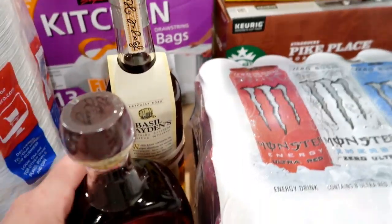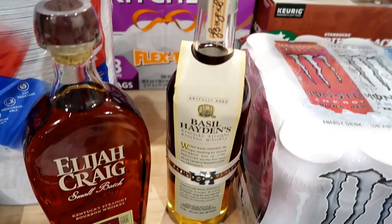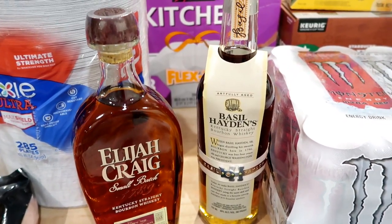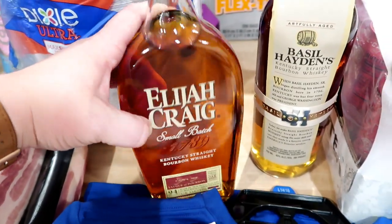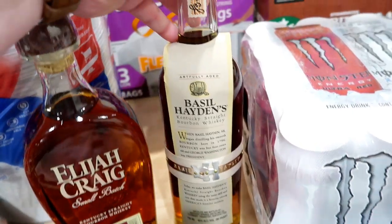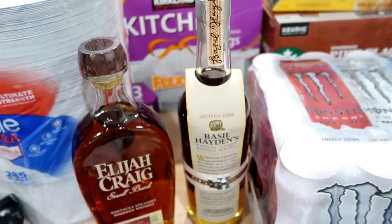Adam has been collecting whiskeys for his wet bar in the basement. Costco had quite a selection and these are the two he picked out that he hasn't tried before: the Elijah Craig Small Batch Kentucky Straight Bourbon Whiskey and the Basil Hayden's Kentucky Bourbon Whiskey. I think this one was around $25 and the other was $35.